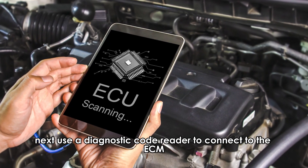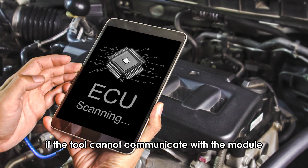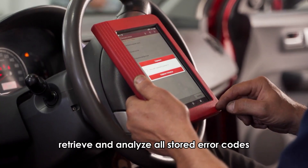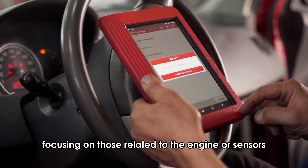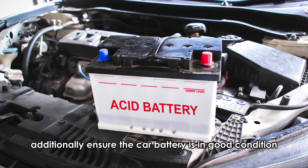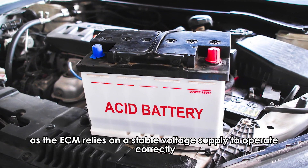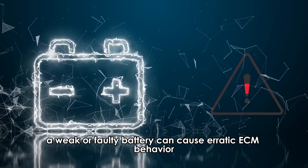Next, use a diagnostic code reader to connect to the ECM. If the tool cannot communicate with the module, it may indicate a problem. If communication is successful, retrieve and analyze all stored error codes, focusing on those related to the engine or sensors. Additionally, ensure the car battery is in good condition, as the ECM relies on a stable voltage supply to operate correctly. A weak or faulty battery can cause erratic ECM behavior.